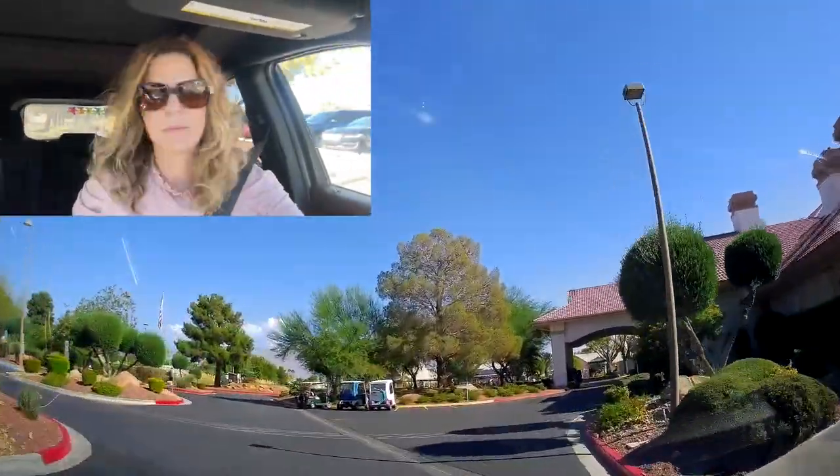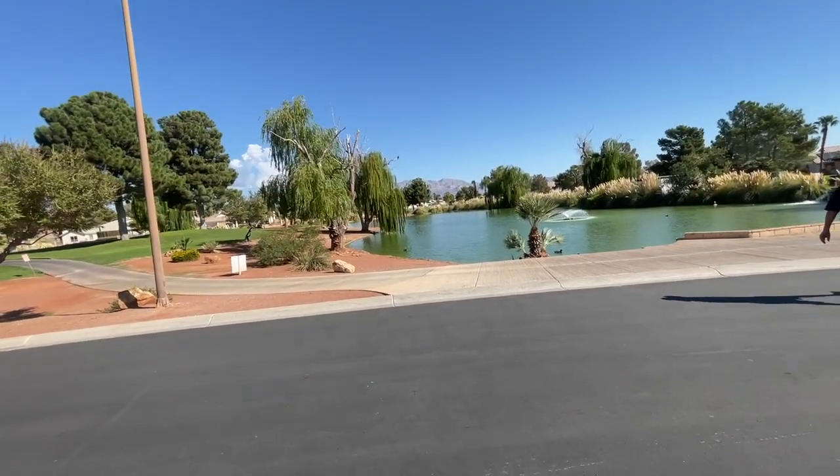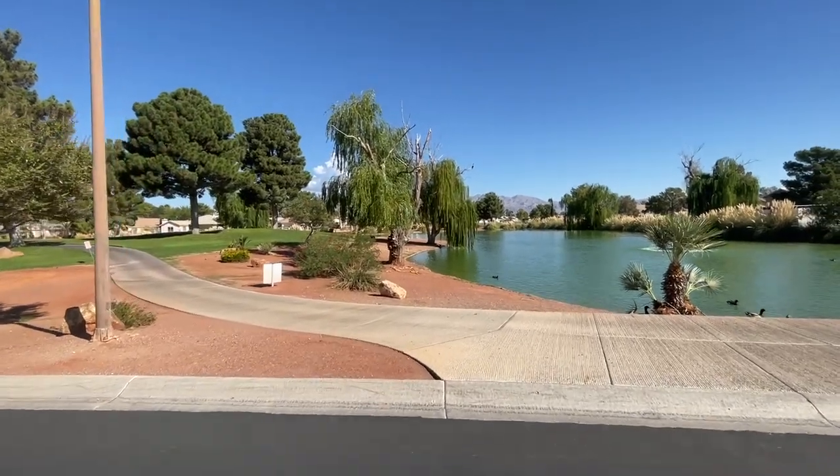Wow, people are out in the pool in October — it's like a pool party right there. Everyone's having a party here. We just got out of the car. This seems like a very happening community.